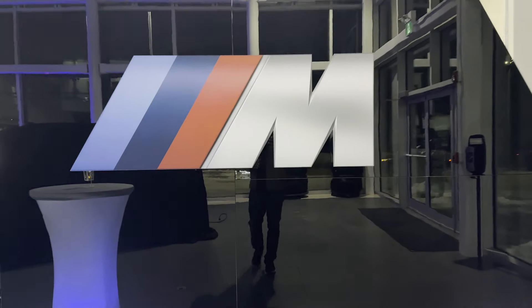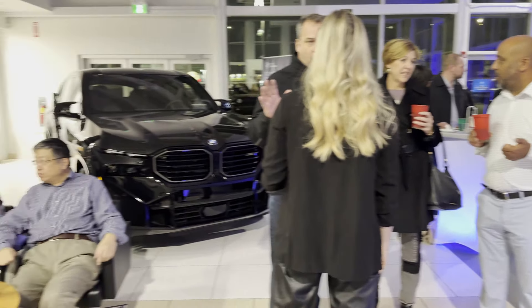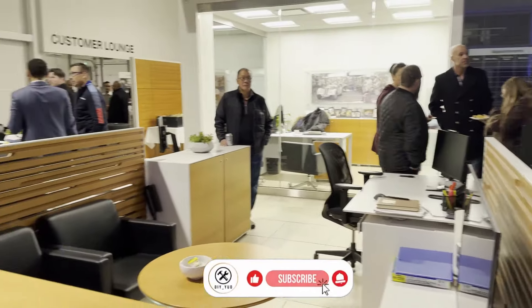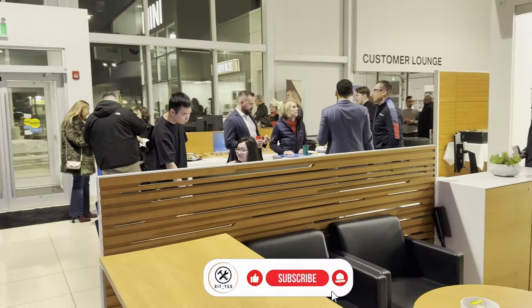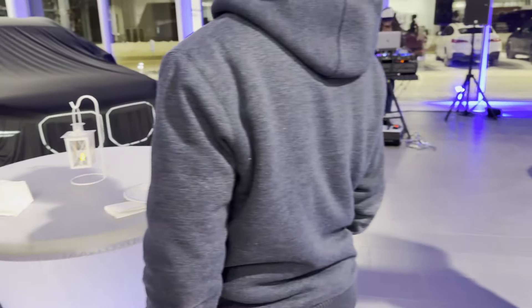Big thanks to BMW for inviting me to this amazing event here in Regina — it's always a pleasure to be part of these exclusive moments. And to all of you: if you're as excited about this car as I am, don't forget to like, subscribe, and hit the bell so you never miss out on our latest content. I'll see you next time — drive safe, keep those engines running. See ya!